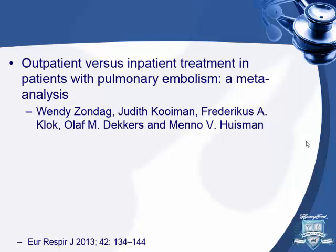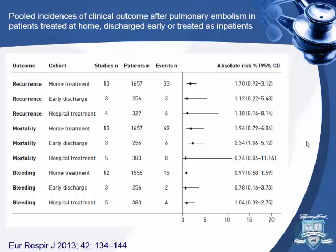This meta-analysis published three years ago in the European Respiratory Journal compared outpatient versus inpatient management. They classified groups as home treatment — discharged immediately from the ED — or early discharge within three days, versus hospital treatment beyond that. They found no difference in recurrence of VTE or bleeding. There was a tendency for increased mortality in outpatients, but once cancer patients were excluded, there was no difference at all.